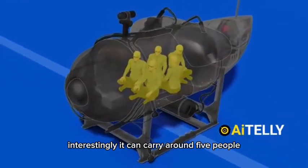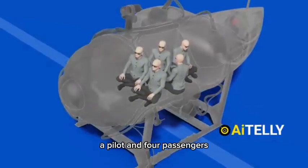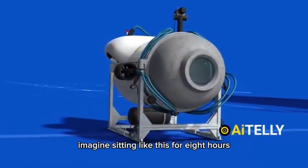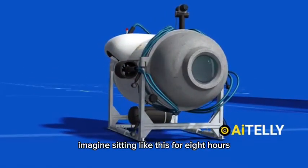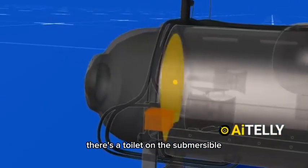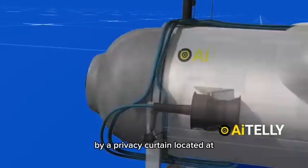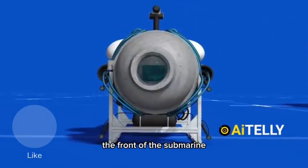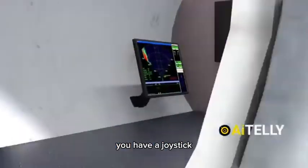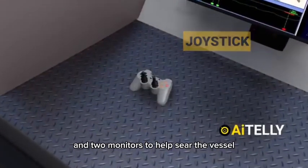Interestingly, it can carry around five people — a pilot and four passengers — who have to sit on the floor with limited room to move around. Imagine sitting like this for eight hours. There is a toilet on the submersible, but it is only separated from the rest of the capsule by a privacy curtain, located at the front. The interior of the vessel is pretty simple: a joystick — actually a video game controller — and two monitors to help steer the vessel.